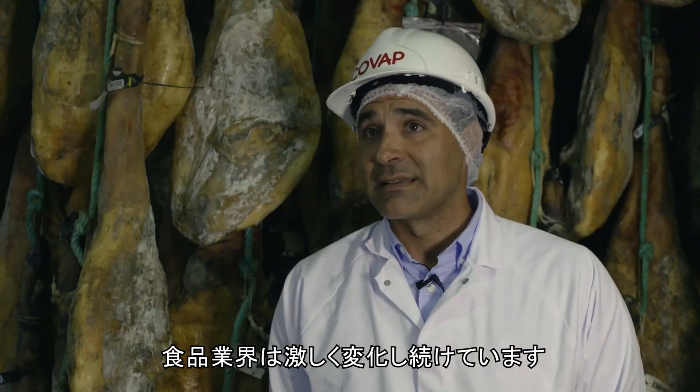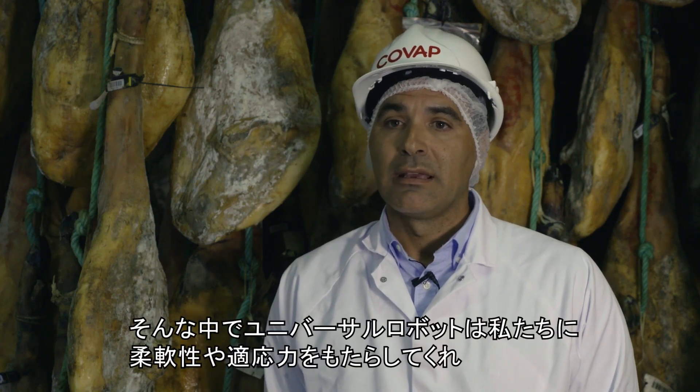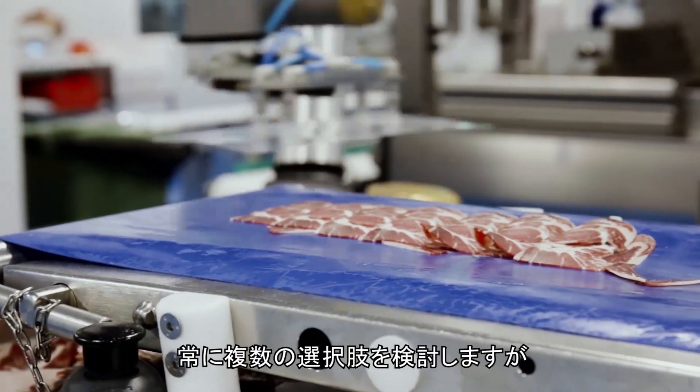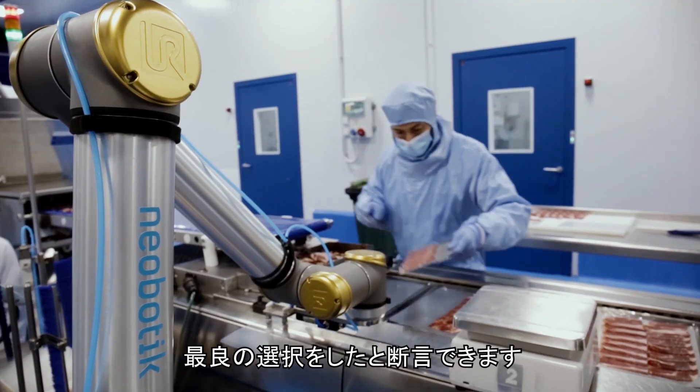In this dynamic and ever-changing food industry, Universal Robots has offered us flexibility, adaptability, and the ability to customize. We always evaluate all other options, but we certainly chose the best one.